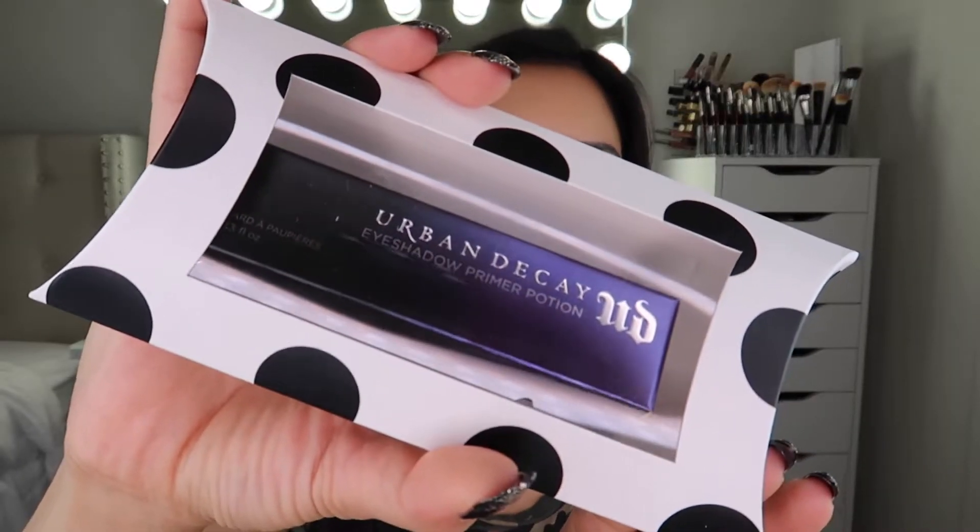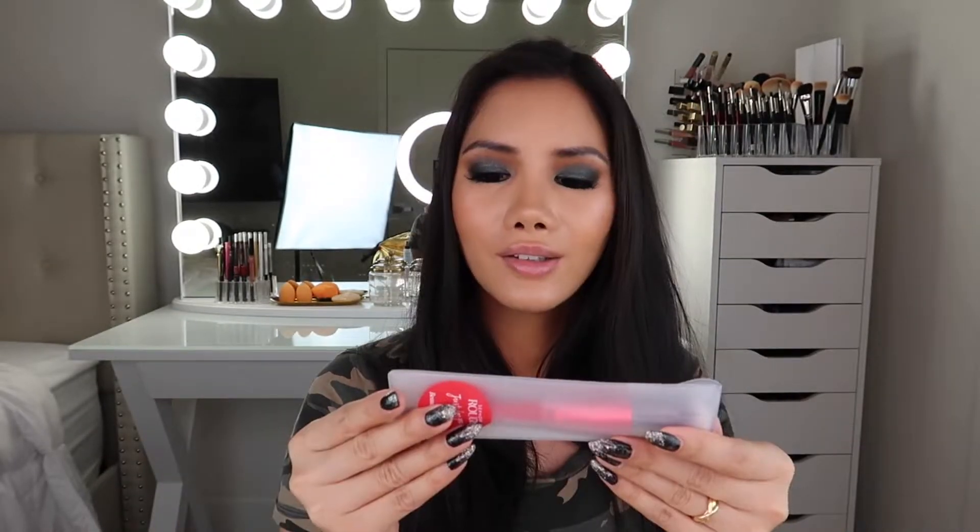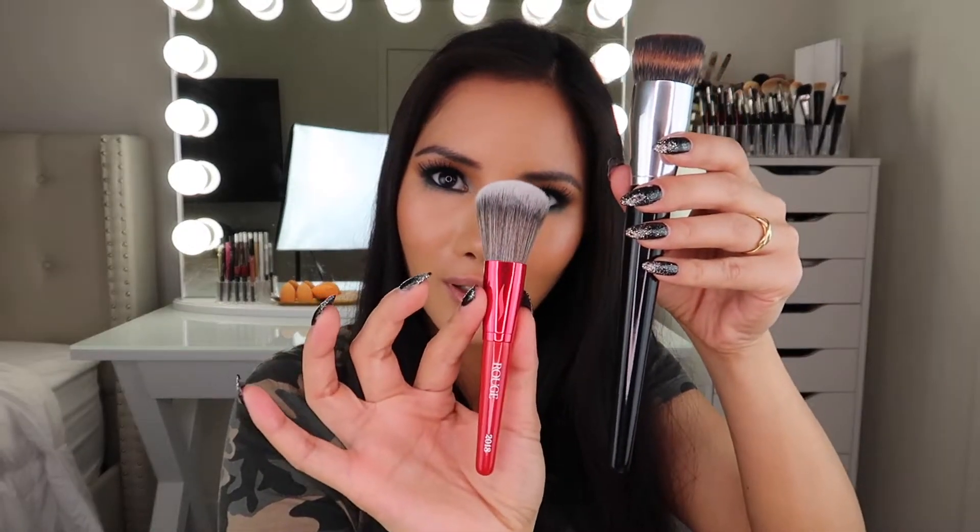Last but not least, these two items I got for free. I got the Urban Decay Eyeshadow Primer Potion in exchange for 500 points — I use it all the time. I also became Rouge during this sale, and I got this year's collectible Sephora Rouge brush. I hadn't opened it yet, but here it is — it's really cute and tiny. Here's a regular Sephora pro brush next to the Rouge brush — it's literally half the size!